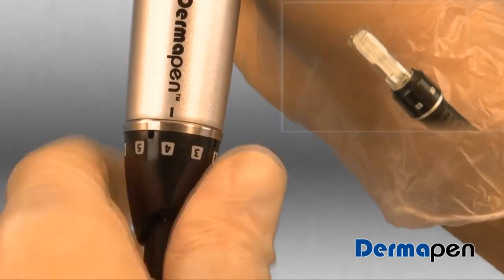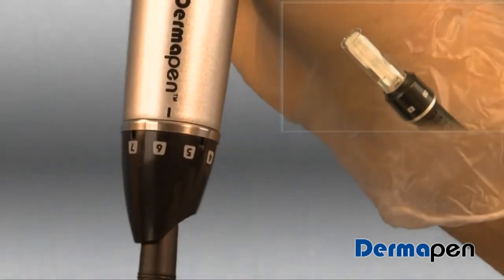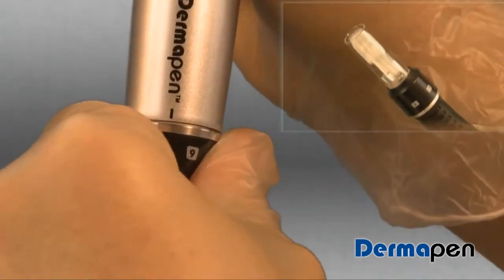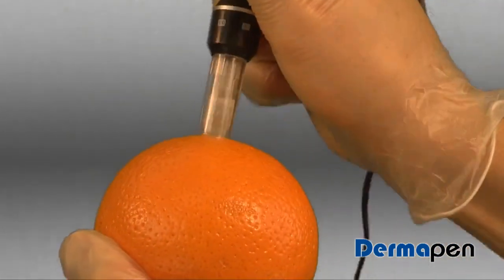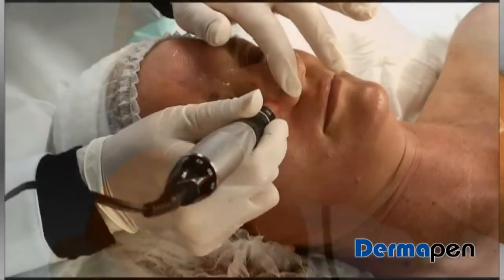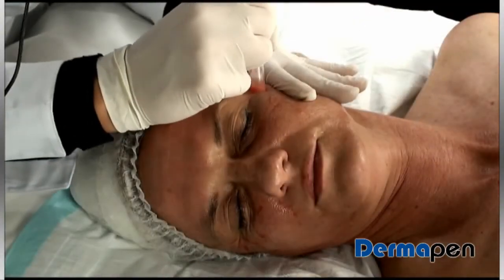no unnecessary trauma and superior results. The Dermapen utilizes a seven-speed adjustable vertical vibration which is capable of delivering from 225 to over 1,000 holes per second, creating unrivaled collagen reformation. The Dermapen's method of treatment not only means extremely fast treatment times, but difficult to treat areas such as the nose and around the eyes are no longer a problem.